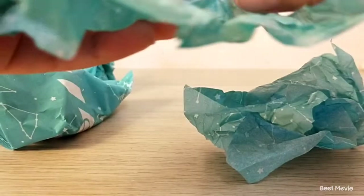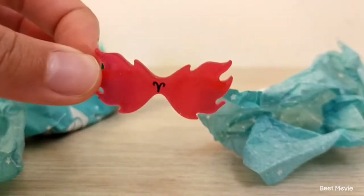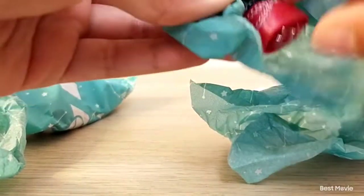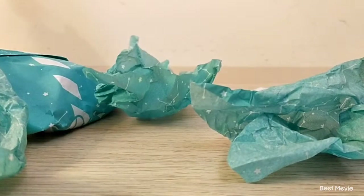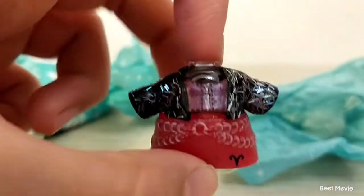I think we got some glasses. Yeah, we got these fire glasses that are red. And next, I think we got the outfit. Yep, I was correct. We got this outfit and it has actual glitter over here.